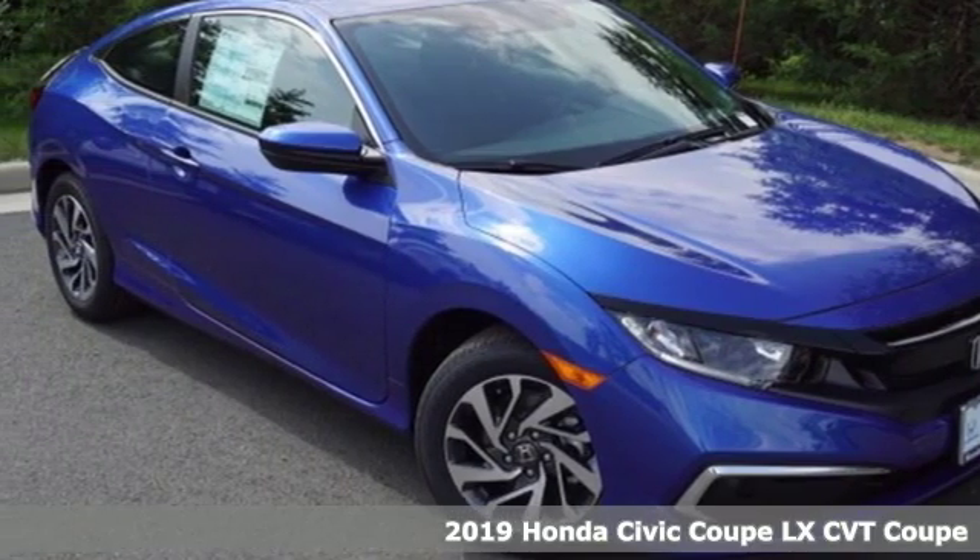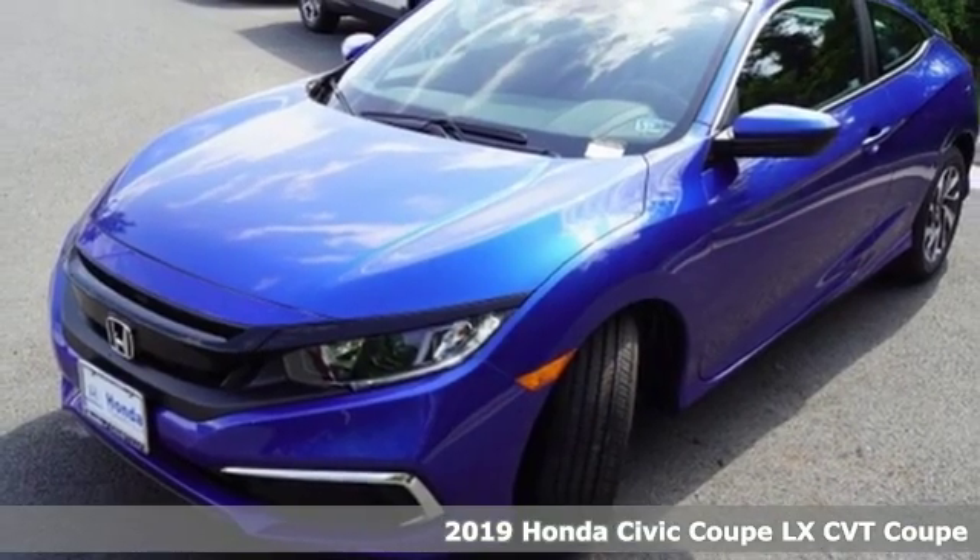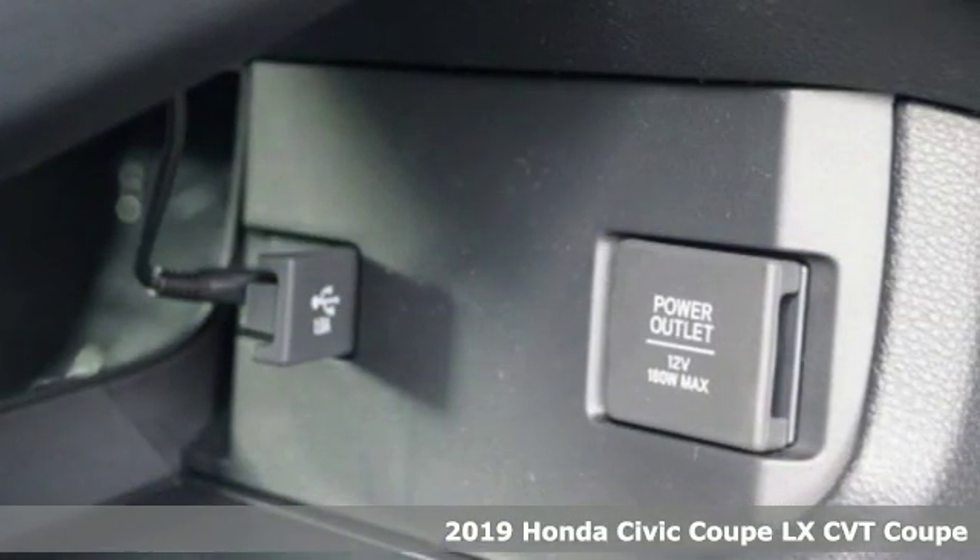Here's a new 2019 Honda Civic Coupe. Get more mileage out of every drive with this Civic, and get ready for an impressive combination of features.